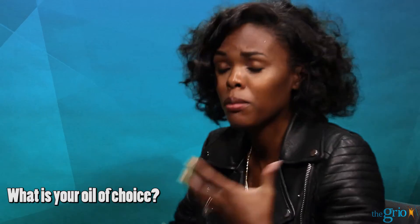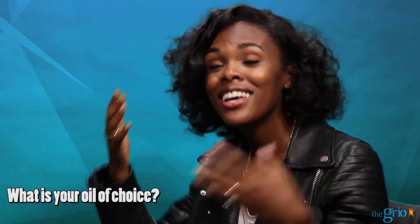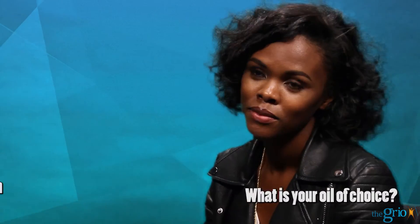Also, cardio. People find that if you get the blood moving and get it flowing to your head, that's going to grow your hair too. Anything that stimulates the scalp and cardio — you get both.